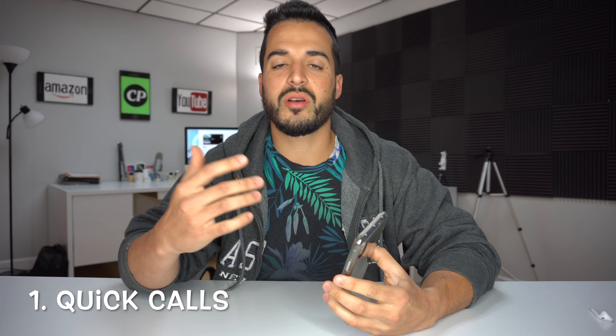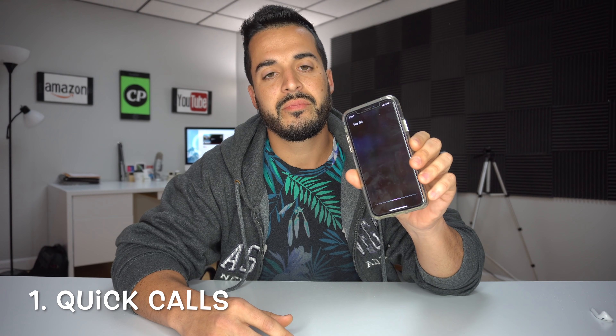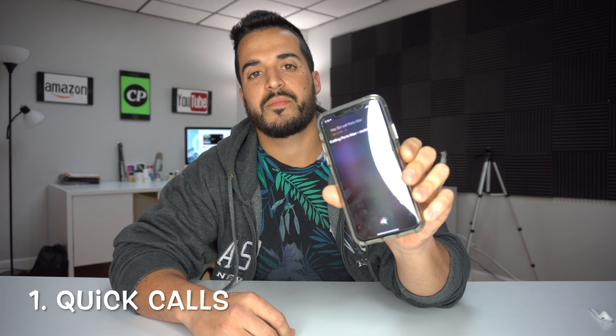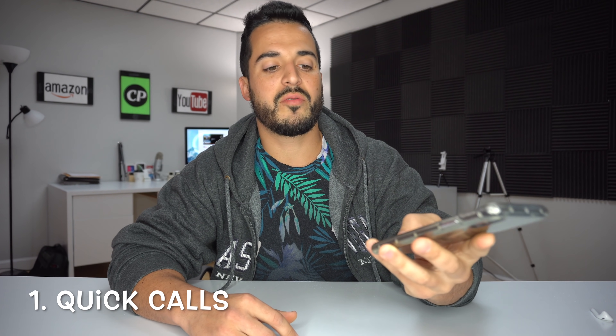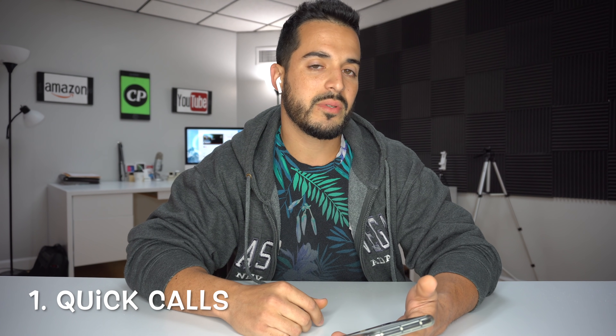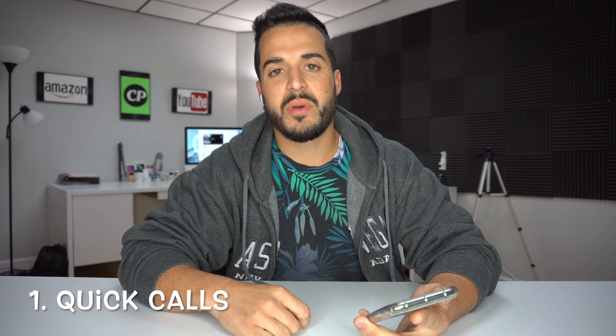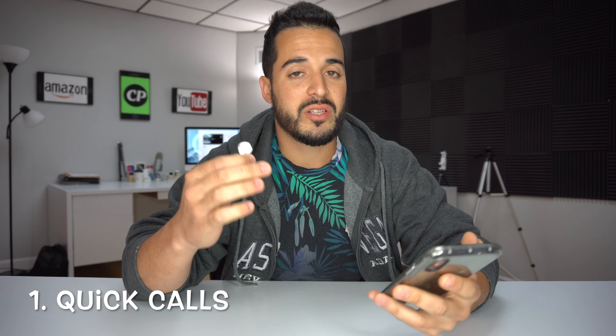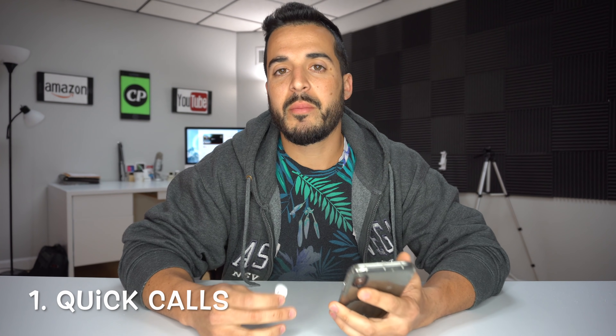Starting with number one is a pretty basic function but this is the most used one in my opinion. You can get Siri to make quick calls for you. All you got to do is say 'Siri call PartsMax' — Calling PartsMax mobile — and she will make the call for you. You can also do this with your AirPods; you will have to double tap and say 'call PartsMax.' Keep in mind you will have to have the phone number saved as a contact.